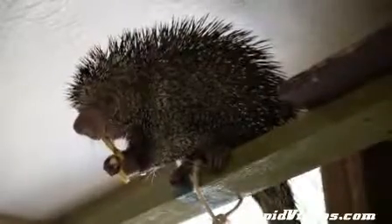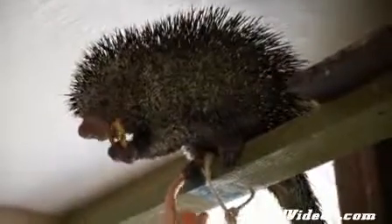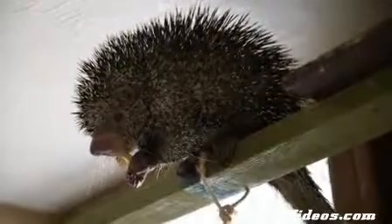He really enjoys his soft foods like banana. Tell him how much you like banana. Is it good? Yeah. Yum yum yum. Is it that good? No more bananas. No more bananas.